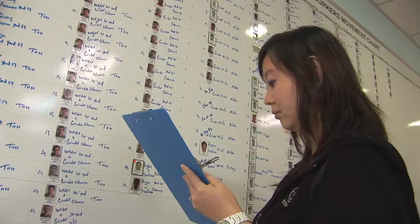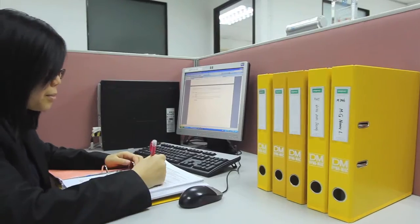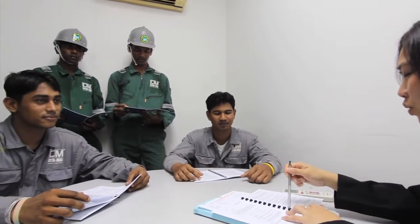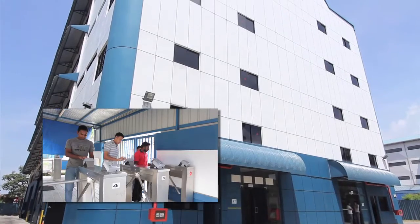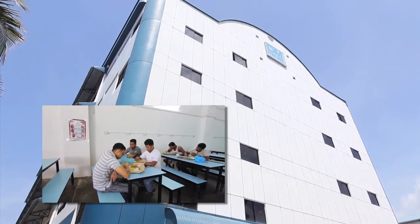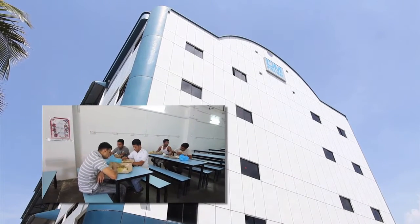One of our most valuable assets is the experience and knowledge of our staff and workers. Our workers are housed in a quality four-storey dormitory, complete with separate living, dining and recreational space.